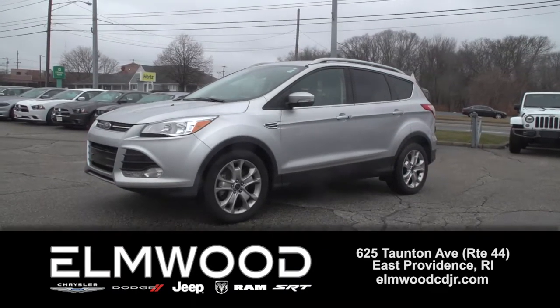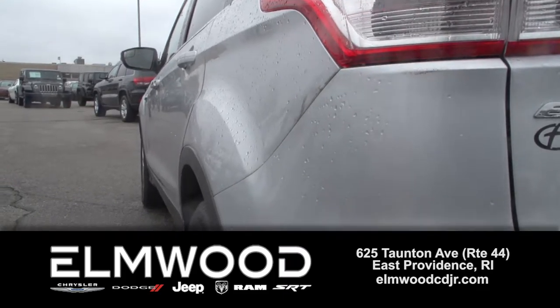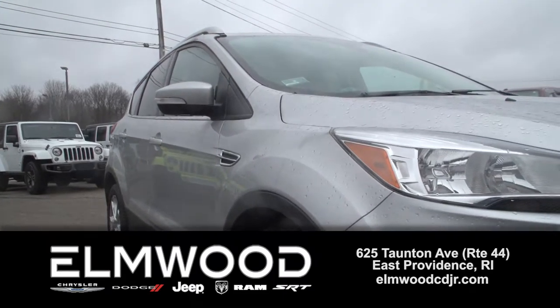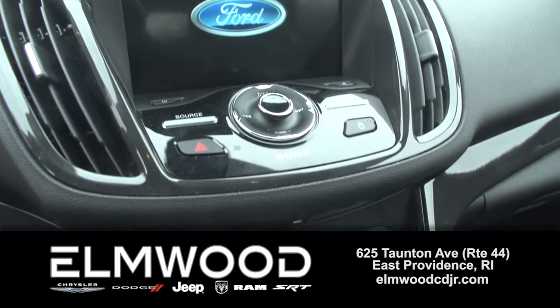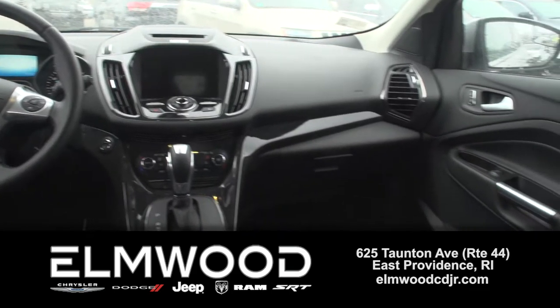Here is a pre-owned 2016 Ford Escape. If you've been doing your homework, you know this is a very highly regarded vehicle for its reliability and safety. This is the titanium package, so there's a lot of upgrades like push-button start, large 8-inch touchscreen, and 10-speaker Sony audio.